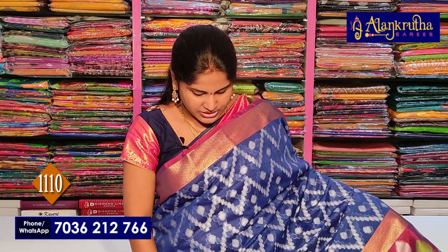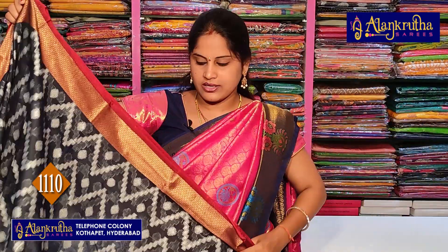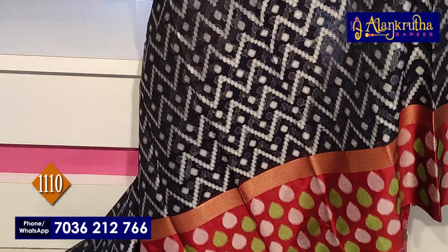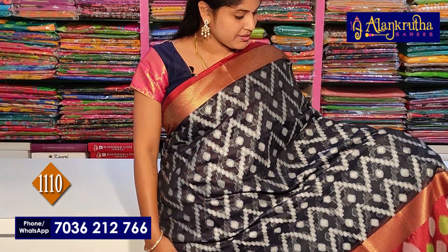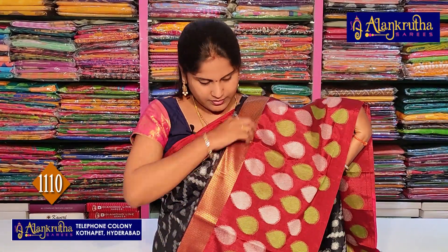This saree is available in different colors. We can see the colors better under the camera — there are two colors available. The price is 1110 rupees. It is a nice saree at a best price. The color combination is black with red.